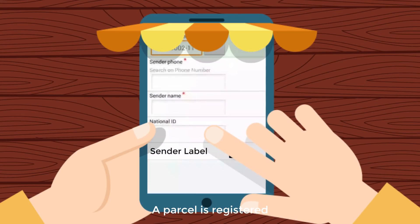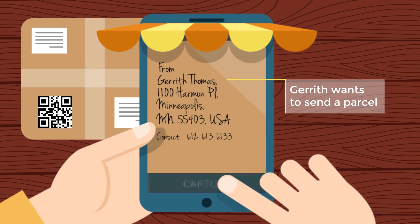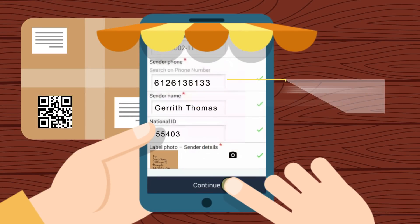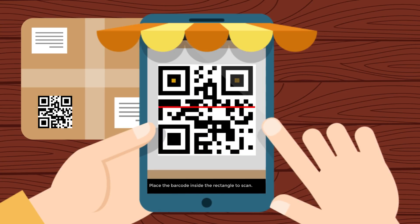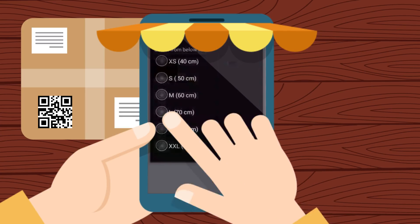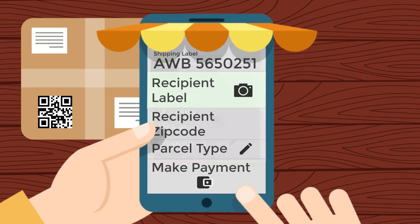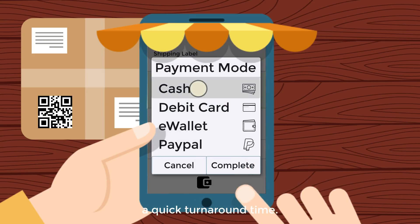A parcel is registered with the sender's details, delivery and parcel details. The mobile app ensures a quick turnaround time.